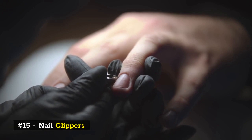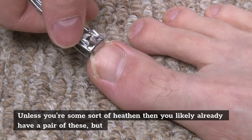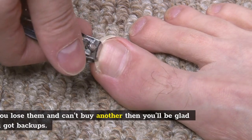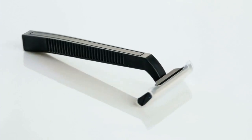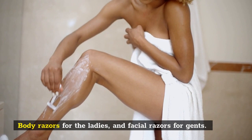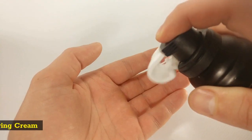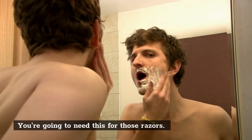Number 15: Nail clippers. Unless you're some sort of heathen, you likely already have a pair of these, but if you lose them and can't buy another then you'll be glad you got backups. Number 16: Razors — body razors for the ladies and facial razors for gents. Number 17: Shaving cream. You're going to need this for those razors.